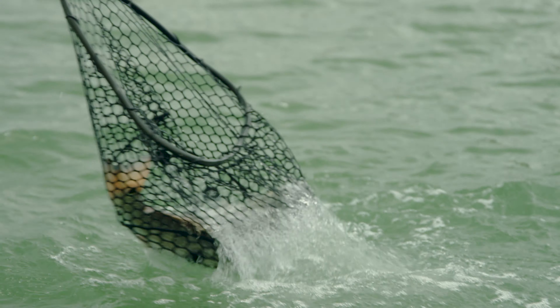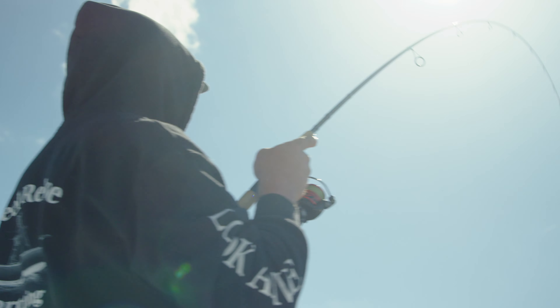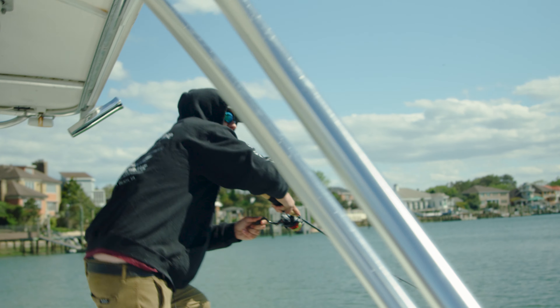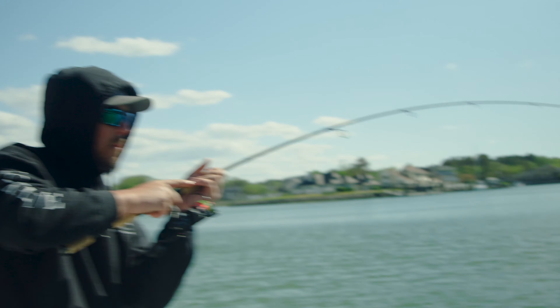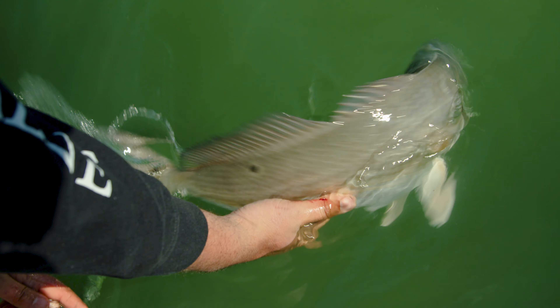We use anywhere from a 2500 to a 3000 series reel. I like to put 15 to 20 pound braid on it for a little more abrasion resistance. We're fishing the docks, and we had a fish get locked up on a dock — we were able to motor over and pull it off. I don't know if you'd have managed that with 10 pound braid against a barnacle on a piling with a 20-inch red drum pulling on the other side.